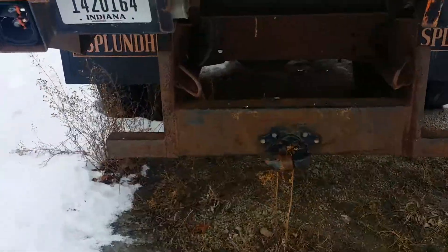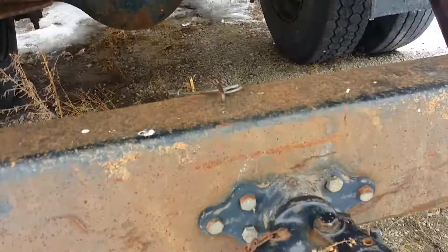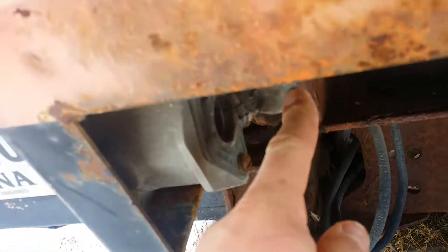You can see that the dump body does work. There's even a load of chips in the back that we'll have to dump out. Nice hitch here on the back along with your receiver there.